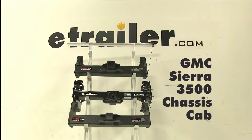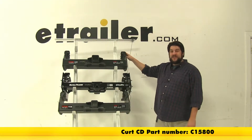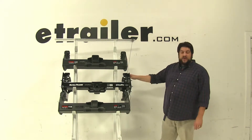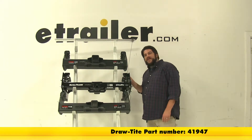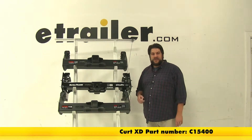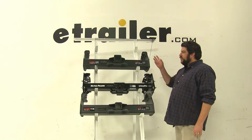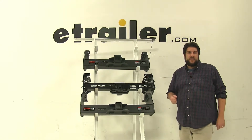Today we're going to be taking a look at the best hitch options available for the 2010 GMC Sierra 3500 chassis cab. We have our Curt part number C15800, in the middle we have our Draw-Tite part number 41947, and at the bottom here we have another Curt part number C15400. Now while all of these are Class 5, they all have ups and downs to each one of them. Let's go ahead and take a look at some of their differences.